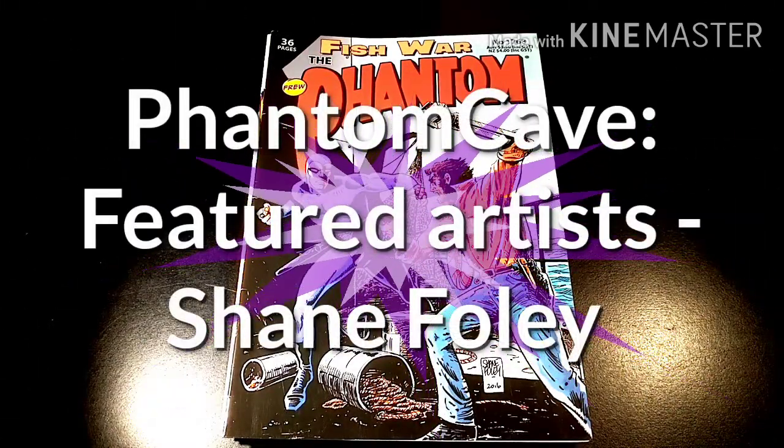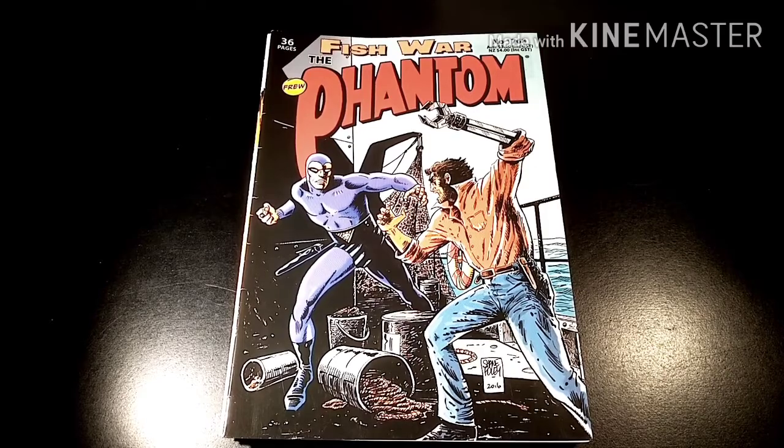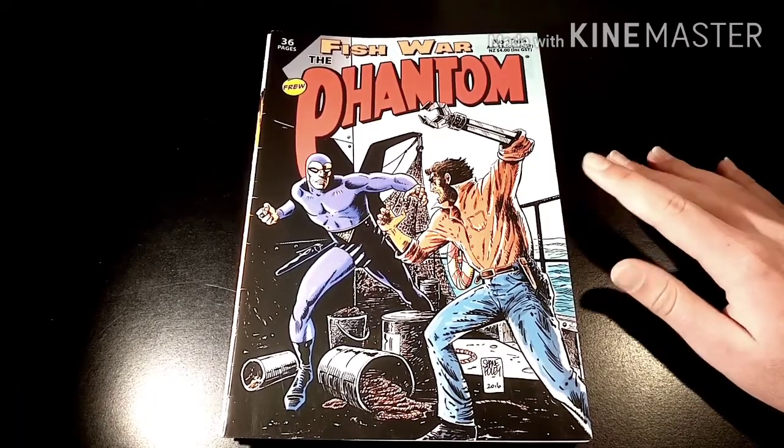Hey guys, Phantom Cave here with today's latest featured artist segment. The artist we're featuring on the channel is the one and only Shane Foley, and his master colorist Sarge. All the comics I have of Shane Foley that he has illustrated or done a cover for are basically in order — I think the last couple I did weren't really in order, but this one is.